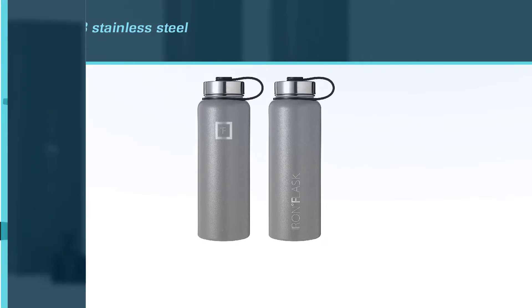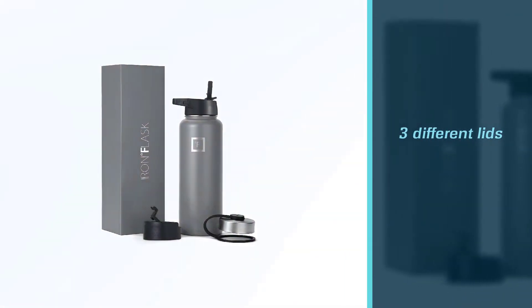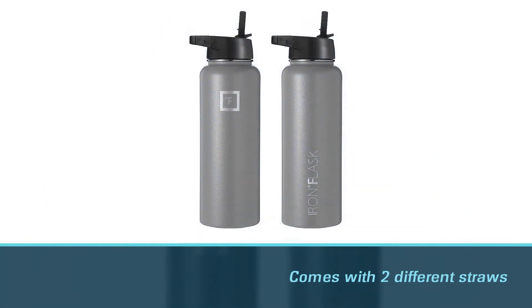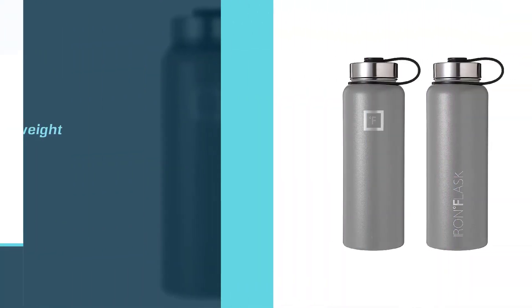The Iron Flask stainless steel bottles are made of pure 18/8 stainless steel. The best part would be its three different lids that match your specific requirements: it comes with a sports straw lid, a stainless steel lid, and a flip lid. The sports straw lid comes with two different straws.